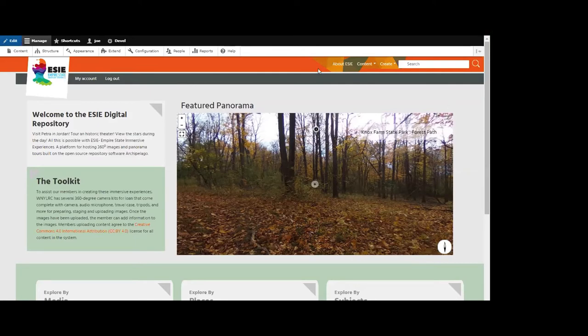Someone is asking Ken to repeat the name of the museum that used the hologram of the man in the chair — they missed the name and wanted to look it up after the presentation.